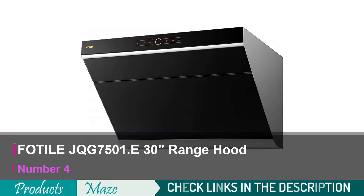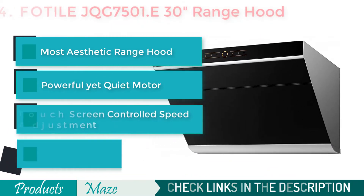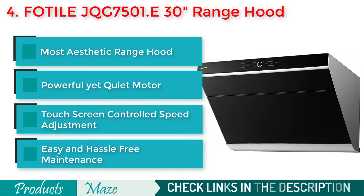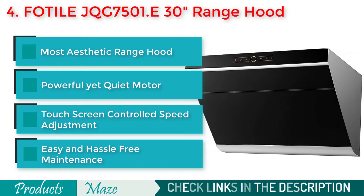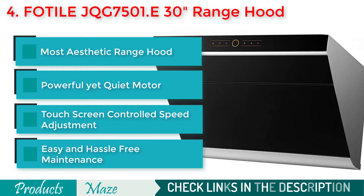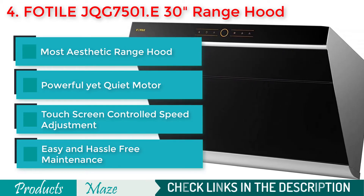Number 4 on our list is the Fotel JQG 7501E 30 Inches Range Hood — the best product for people looking for the best of the best. The key thing that prevented us from placing it at number 1 is its 4-figure price point, as very few people are ready to spend this much on a range hood.